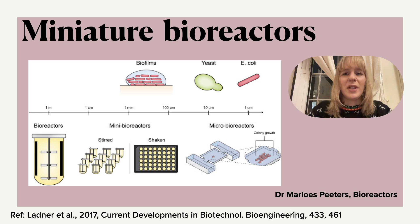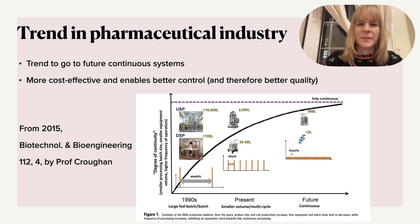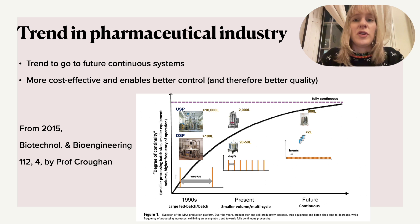So in this video I'm going to delve into a little bit more depth into some types of miniature bioreactors. As mentioned, there's a real trend in the pharmaceutical industry, which first used to be batch processes — much more popular in the 90s and very well established — to go to large scale. But you will see there's a trend to go towards smaller but continuous systems, because continuous systems are much more cost effective and also easier to control, which may have very significant advantages in terms of quality.